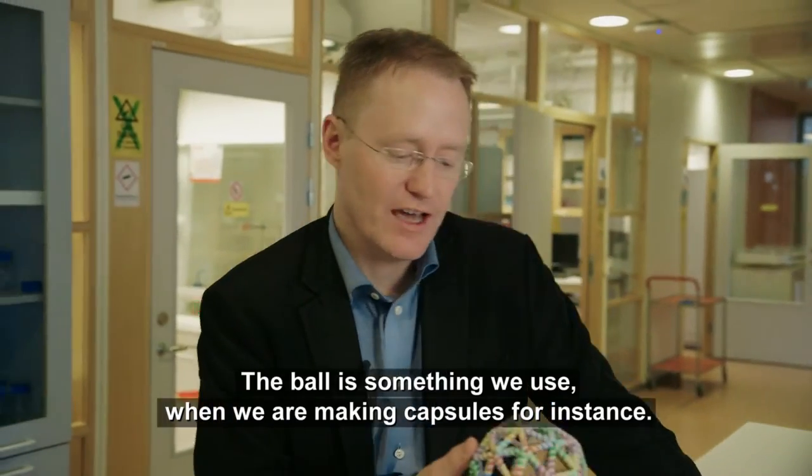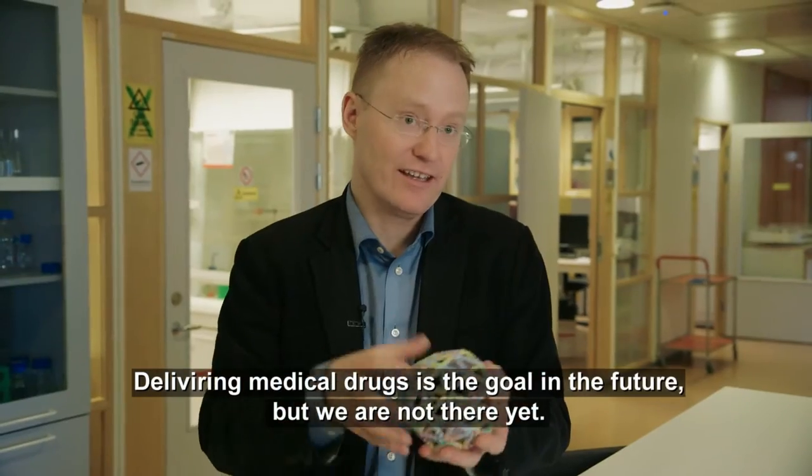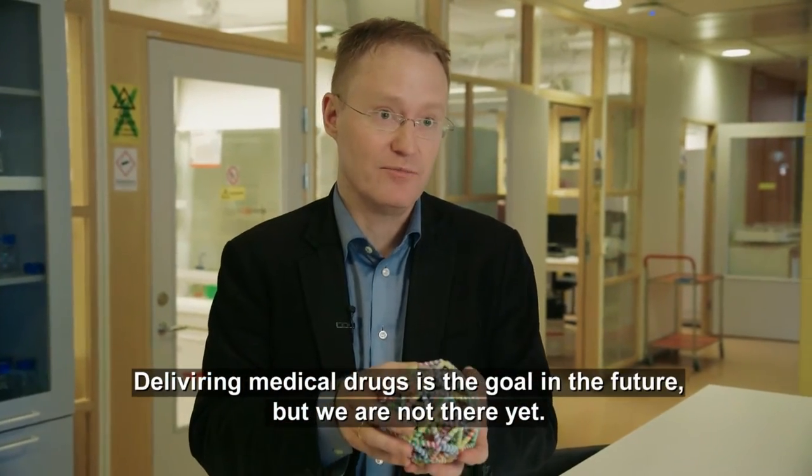The ball is something we use to do capsules and deliver medicines, and the idea is that right now we don't really focus on that.